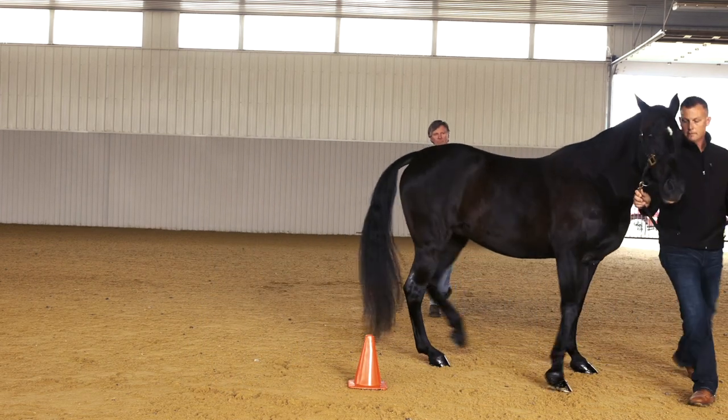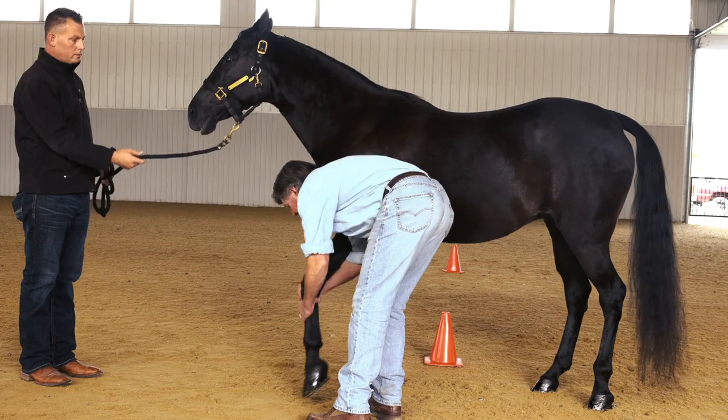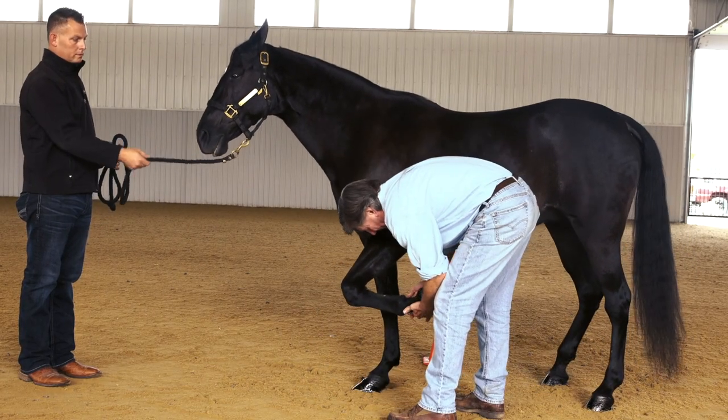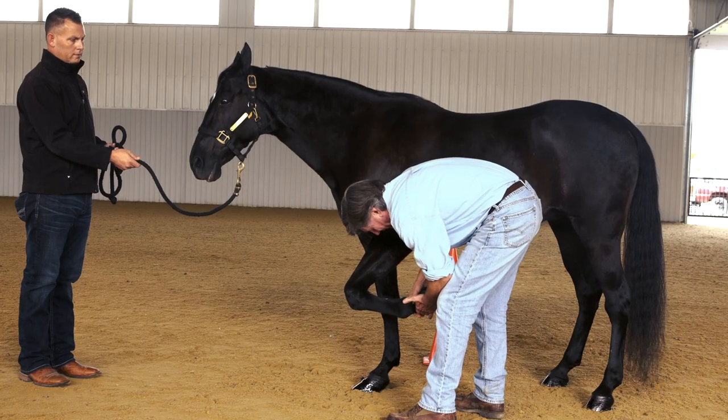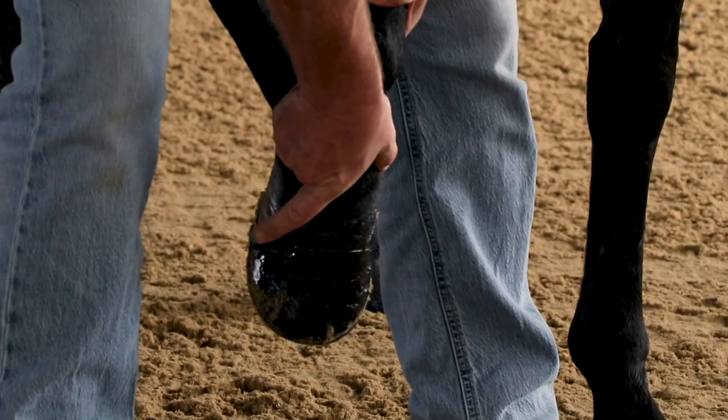The final part of the inspection process is a physical exam, the first part being palpation. The dorsal surface of the pastern is palpated, then the palmar aspect of the pastern is palpated to ensure compliance with the Horse Protection Act and to make sure no sensitivity is present.